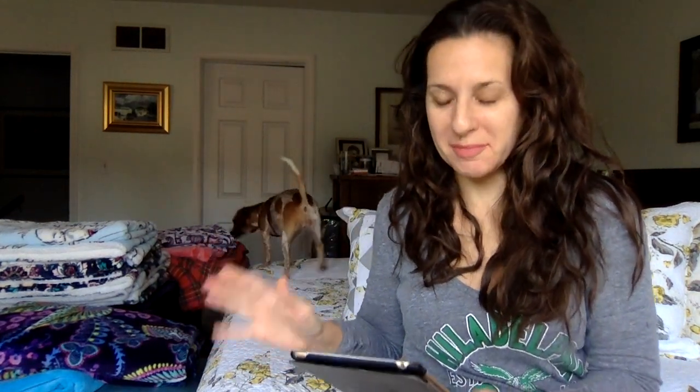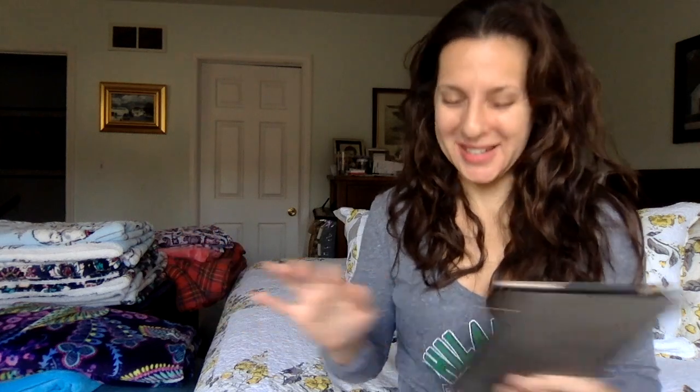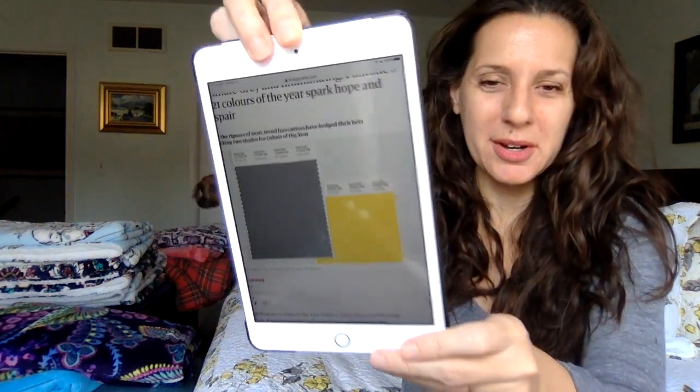Today I just thought I would jump in real quick because yesterday Pantone released its 2021 color of the year and they decided to cover their bases and instead of picking one color they picked two. The colors are — I couldn't believe this when I saw it — ultimate gray, although if you watched Stephen Colbert last night you learned that gray isn't really a color, but whatever Pantone.